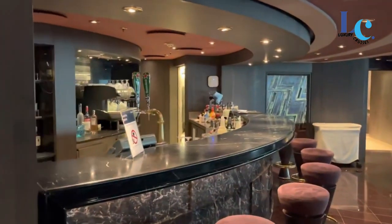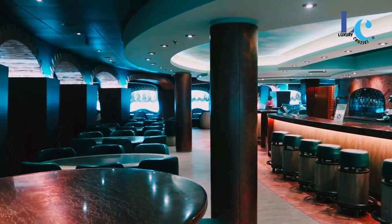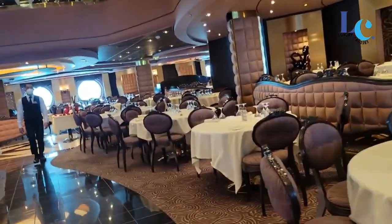MSC Voyagers Club. If you plan to sail with MSC Cruises frequently, consider joining the MSC Voyagers Club Loyalty Program. It offers benefits and discounts to members, such as priority boarding, onboard discounts, cabin upgrades, and more.